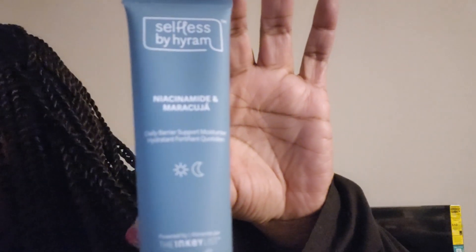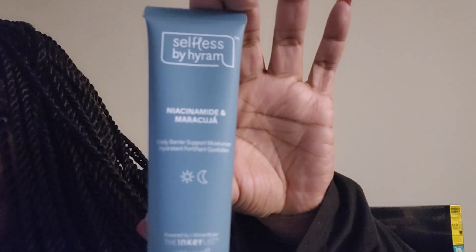The last thing I have — there are five items in the Glam Bag — is Selfless by Hiram Daily Barrier Support Moisturizer. That's what it looks like. It's on the kinky list — supporting health equality. Use AM and PM after cleansing and serums, gently massaging the face and neck.